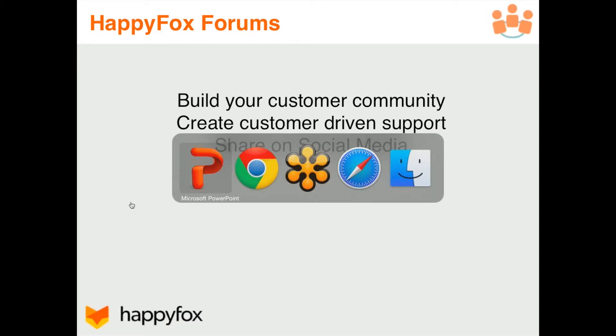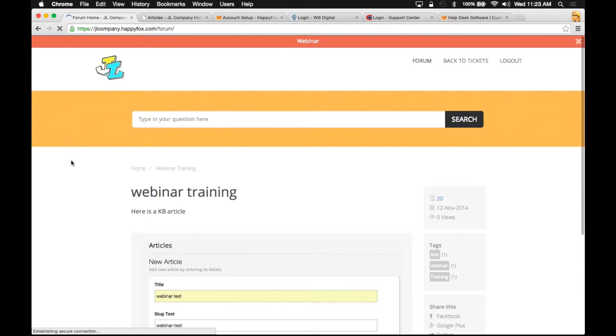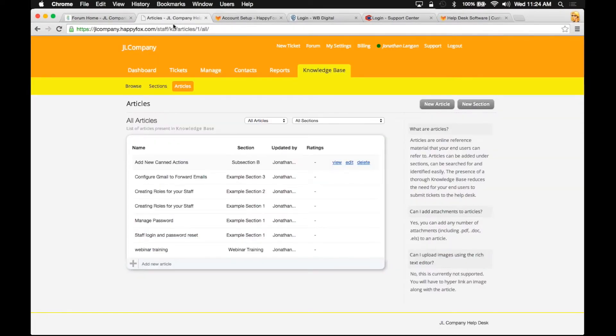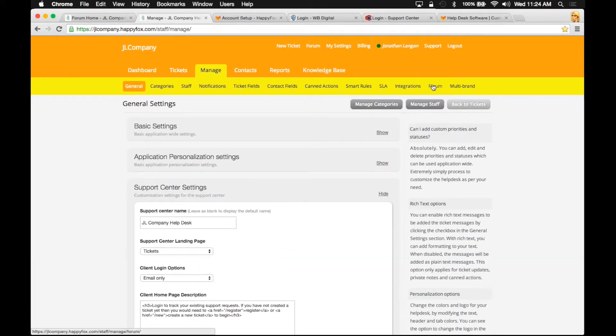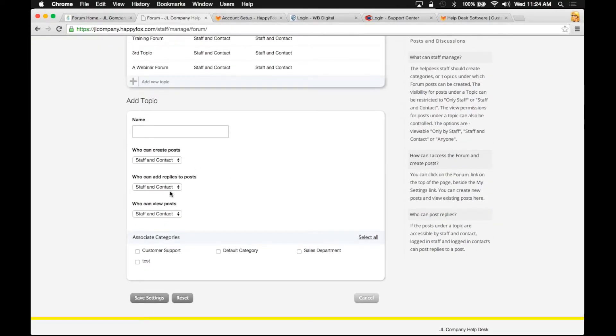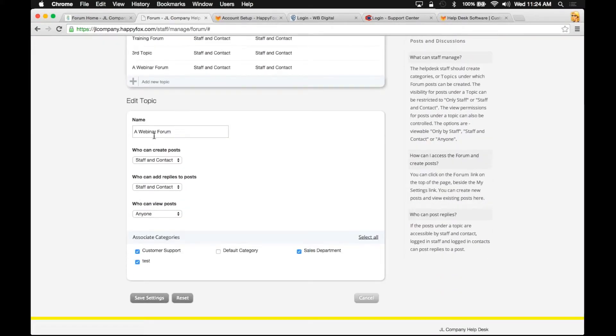We're going to jump into another demonstration — I want to show you how to create a topic in your forums. I'm on my customer portal, I'll click on my forums, and I have a number of different topics here. I'll show you how to do this in the staff portal. I'm going to click on my manage tab and then the forums sub-tab. I can simply click 'add a new topic.' I've already created one called 'webinar forum,' so I'll edit it to show you how simple it is. You add the name of your topic, select whether it's public or private using these dropdowns, set who can reply to posts or view posts, and then associate the appropriate categories. Once that's done, save your settings.